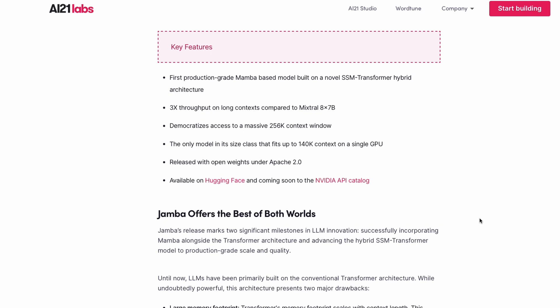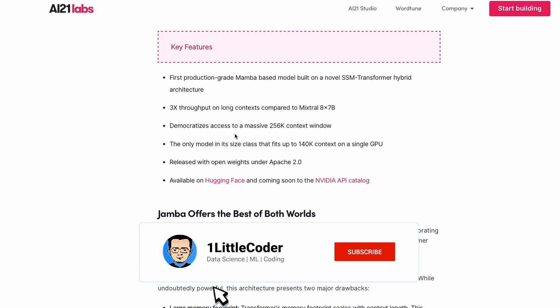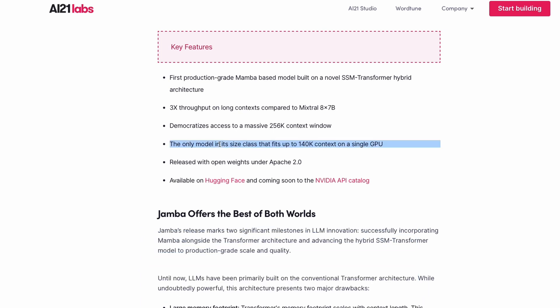Jamba gives three times more throughput on long context compared to Mixtral 8x7B, a Mixture of Experts model where every token goes through two active experts during inference. This model also gives access to a 256,000 token context window. More impressively, Jamba is probably the only model in this size class that lets you fit a 140k context window on a single GPU — no multiple GPUs, no GPU cluster needed.